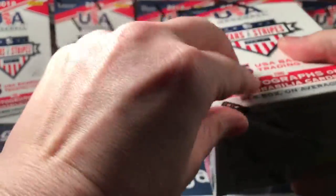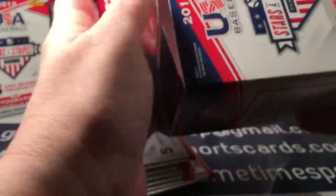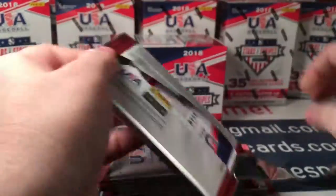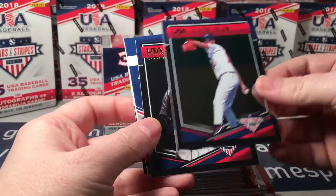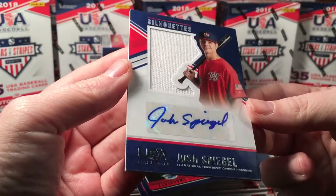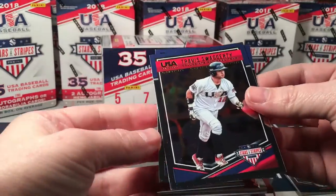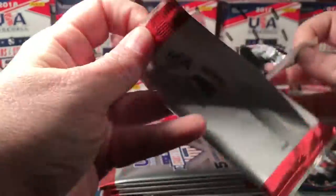Moving on to box number 12. Blaine Enloe, Kumara Rocker, and a Josh Spiegel numbered to 199 — sweet! I haven't been hitting these at the top of the box; if I get one at all it's been at the bottom, so maybe I'll get more than one this time. That would be very nice.